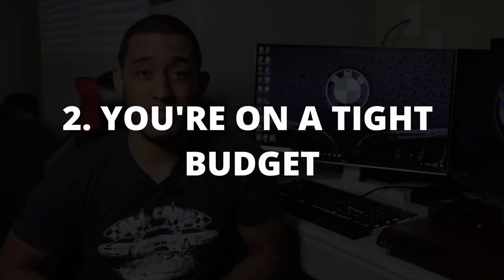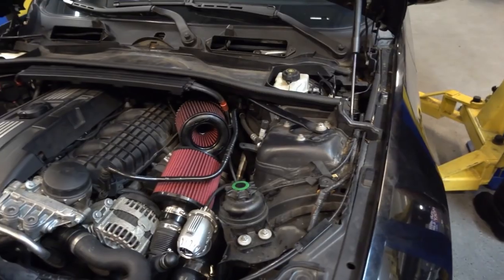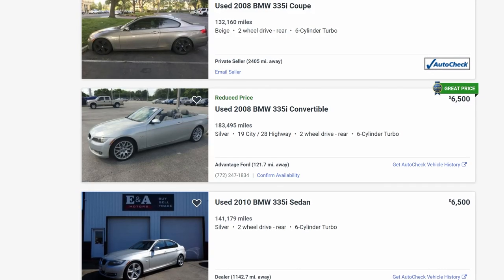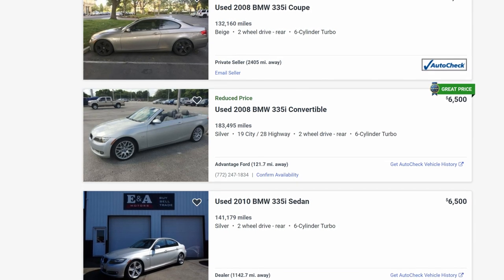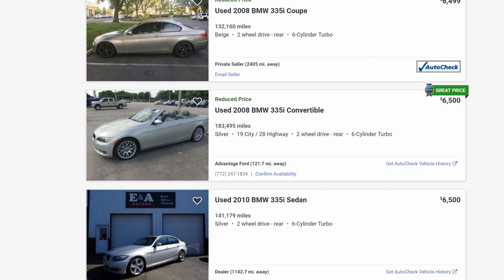Reason number two: you're on a tight budget. I cannot emphasize this enough. This platform is not for you if you're cheap, like to take shortcuts, or are on a serious tight budget. You can probably get away with that on other BMW models — well, not really — but especially not the 335i equipped with the N54 motor. The N55 motor is slightly more reliable, but the N54 definitely needs more attention and care. If you're buying a used 335i, especially with higher mileage, you want to have at least $1,000 to $1,500 saved up. From my experience with my car at 33,000 miles, things started to fail around 60 to 70,000 miles.